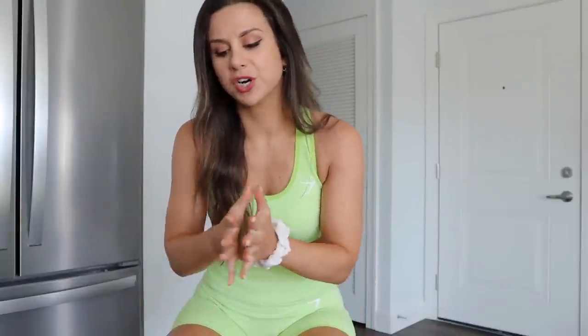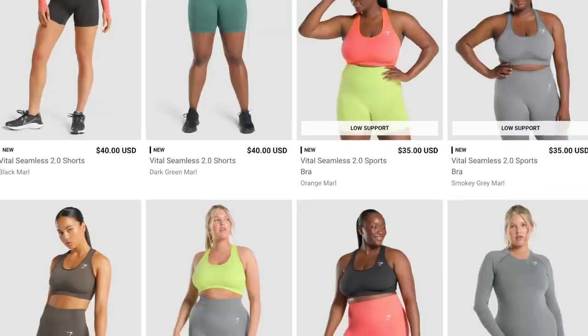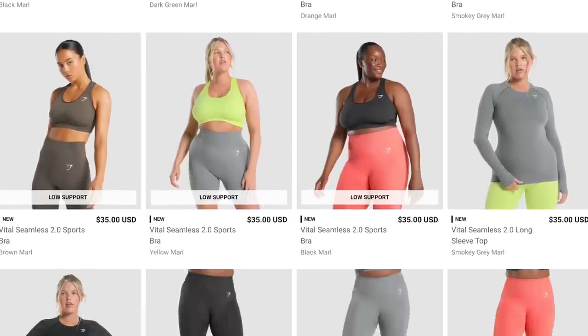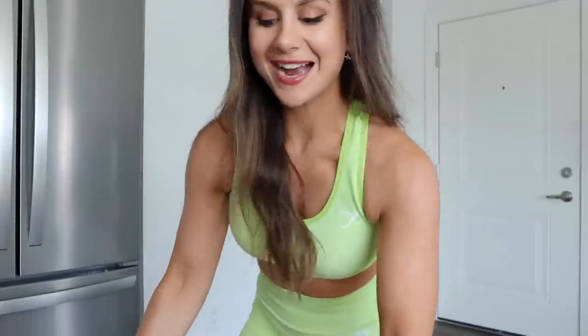A huge thank you to Gymshark for sponsoring today's video. When Gymshark launches new Vital Seamless I get really thrilled because there's always a great selection — when they launch a new color it doesn't just come in shorts and random pieces, there's always shorts, leggings, sports bras, usually some zip-ups. You can literally buy out the whole thing in the same color, and I think that's why Vital Seamless is such a big hit.